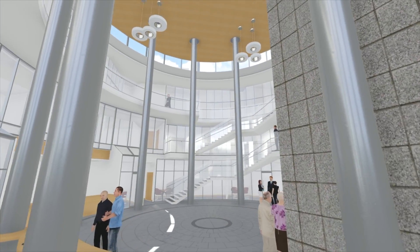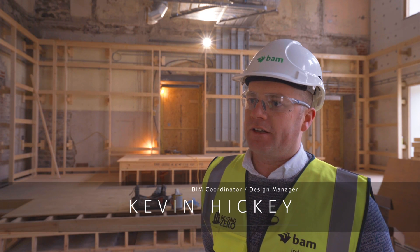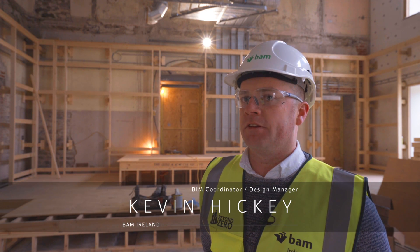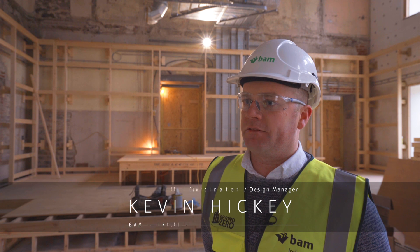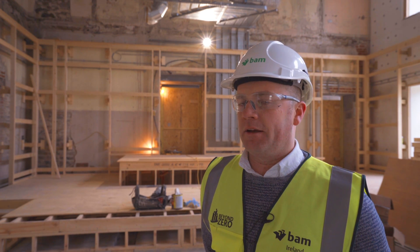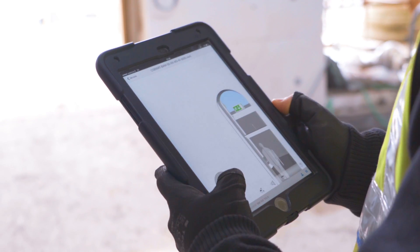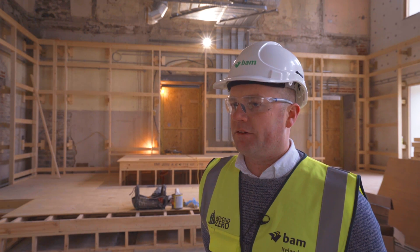The digital side of construction is giving us a robustness and a certainty as we approach projects. We did a lot of clash detection and we developed the structural and architectural model together at the very start, then brought in the M&E afterwards. We developed primary runs for mechanical and electrical with the structural frame, and we were able to see where there were clashes with the structure. So it was quite a help at the start of the project.